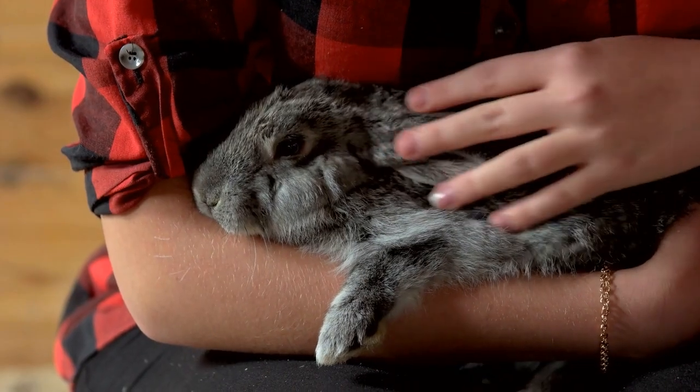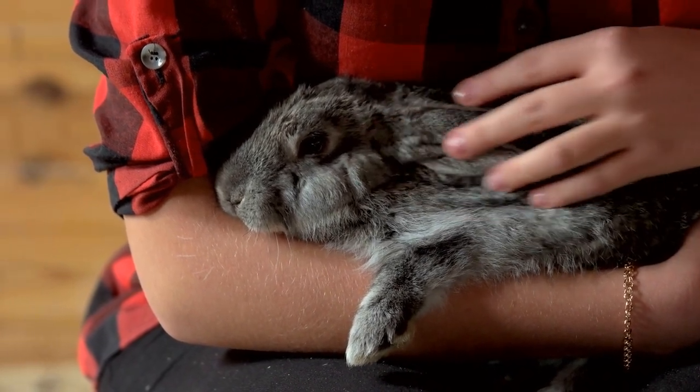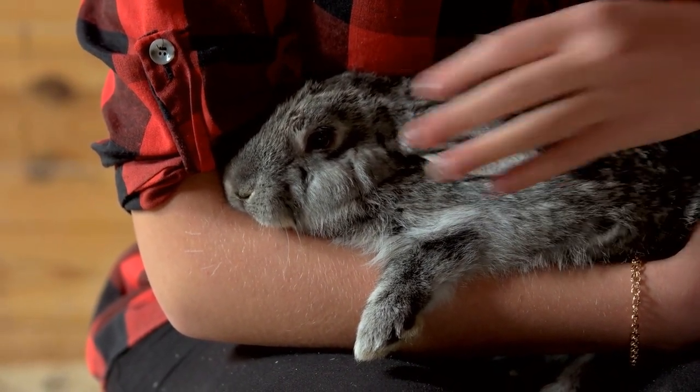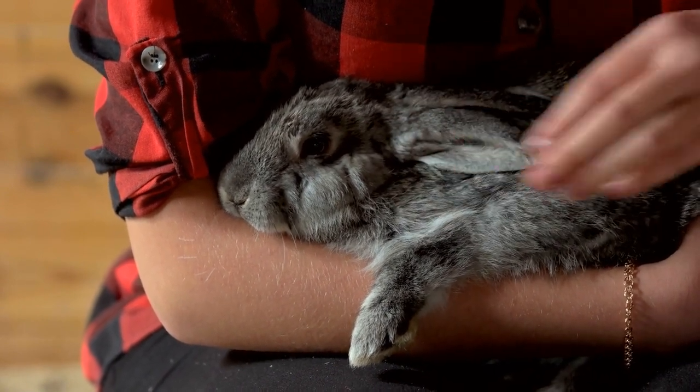Whenever your rabbit tries to dig where they should not, say no firmly but calmly, clap your hands, or stomp your foot on the ground to get your bunny's attention, and then take your rabbit to their digging box to encourage the digging behavior in the appropriate place.